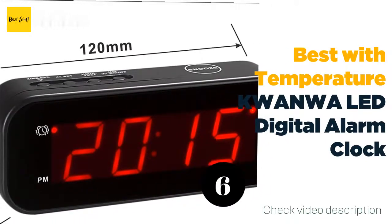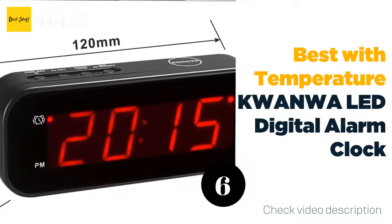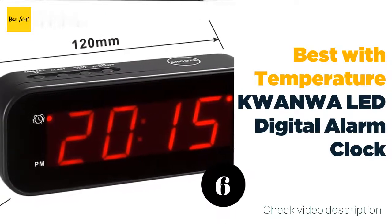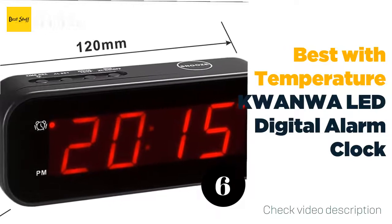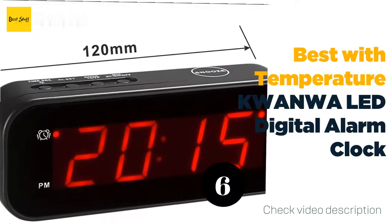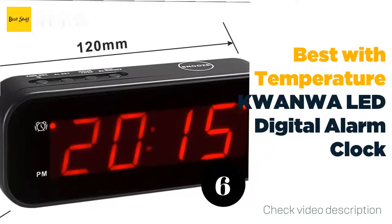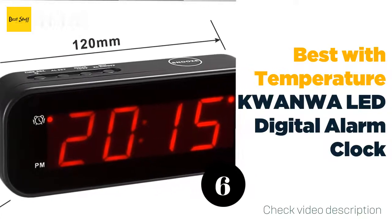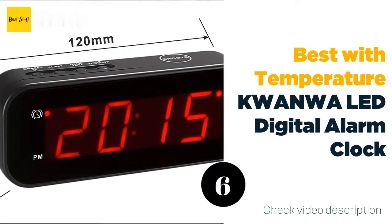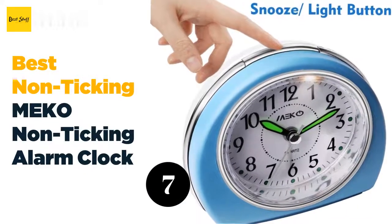The number six best with temperature: Kwanwa LED Digital Alarm Clock. An analog clock with absolute silence, the Meko non-ticking alarm clock ensures peaceful sleep when traveling. Still, the alarm's volume increases in four stages until you turn it off or hit snooze, which rings every five minutes so you'll wake up on time. Its built-in light bulb on the top is perfect for visibility in the dark without disturbing others. At 4 by 3 by 1.2 inches, the battery-powered travel clock is portable enough to squeeze in a carry-on. For light sleepers easily disturbed by ticking noises, this clock is for you.